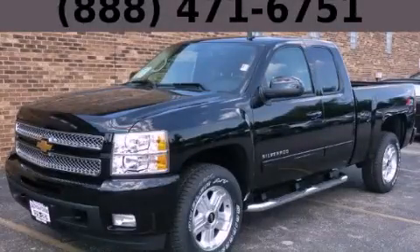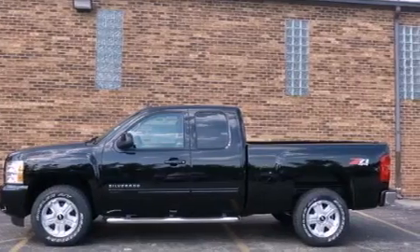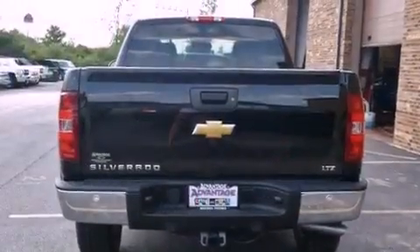This is a brand-new 2013 Chevrolet Silverado 1500, made for the job site, the trail, and the town. It features a 5.3-liter, eight-cylinder engine, an automatic transmission, and four-wheel drive.